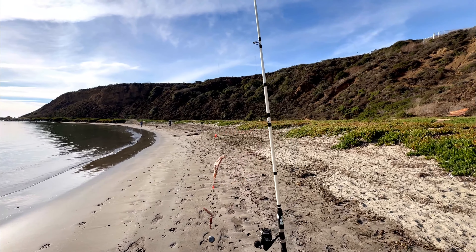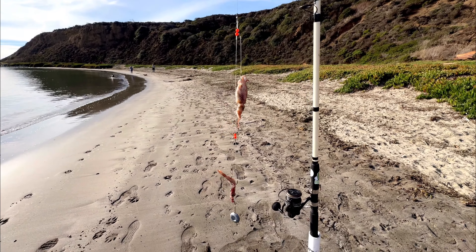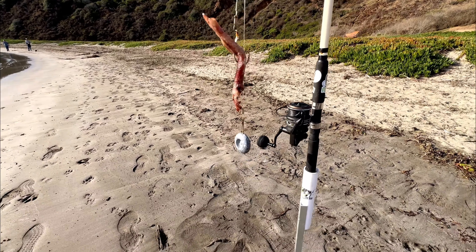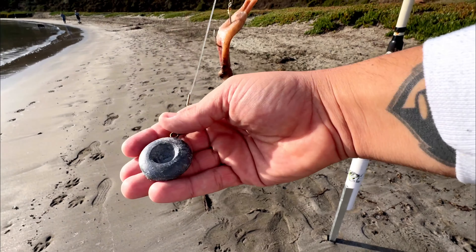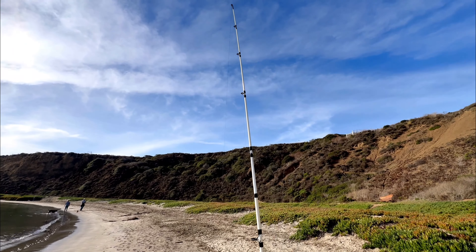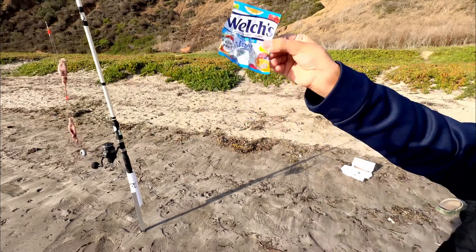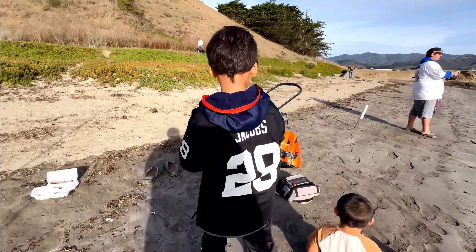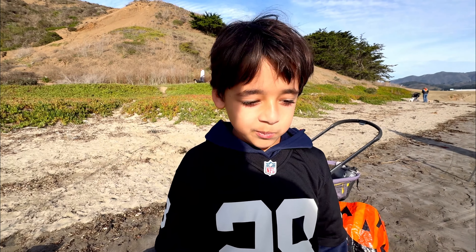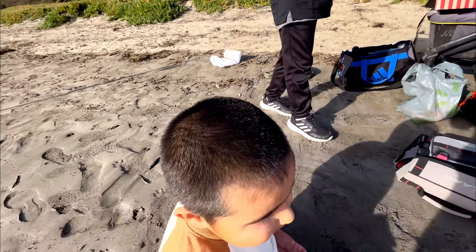Back here at the Half Moon Bay spot. Got our rig set up already — two squid words down to a four-ounce weight. I've got the double drop leader as always, and my nine-foot rod. Fruit snacks! What kind of fish do you want to see today, Isaiah? Leopard shark all the way!